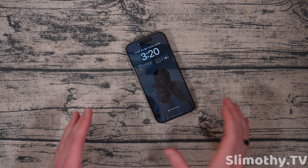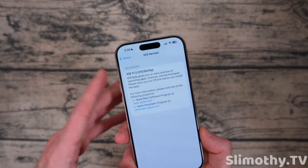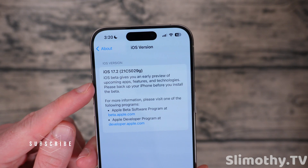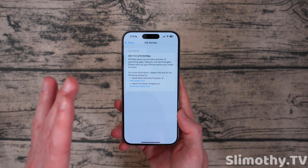Hey guys, what's up — I'm Slim and you're watching Slimothy TV. In this video we're going to go over everything in iOS 17.2 Beta 1, which just came out to registered developers. The build number is 21C5029G — the 'G' at the end means we've got quite a few more betas coming. Let's go over every new feature.